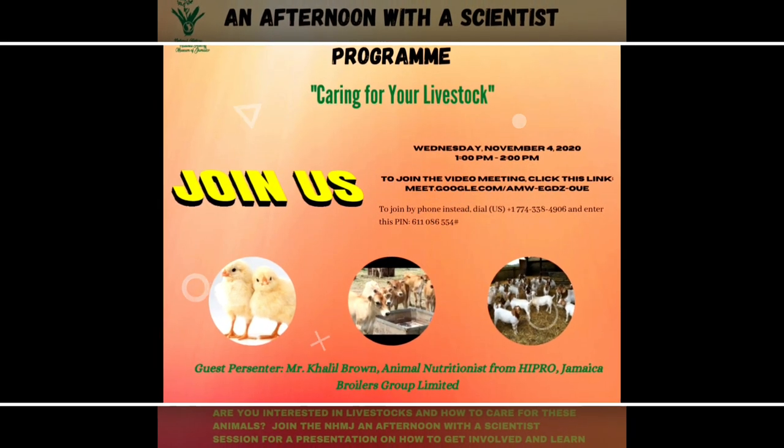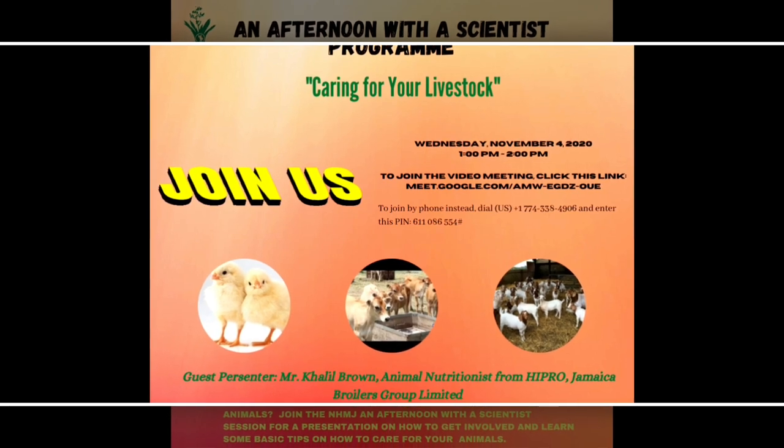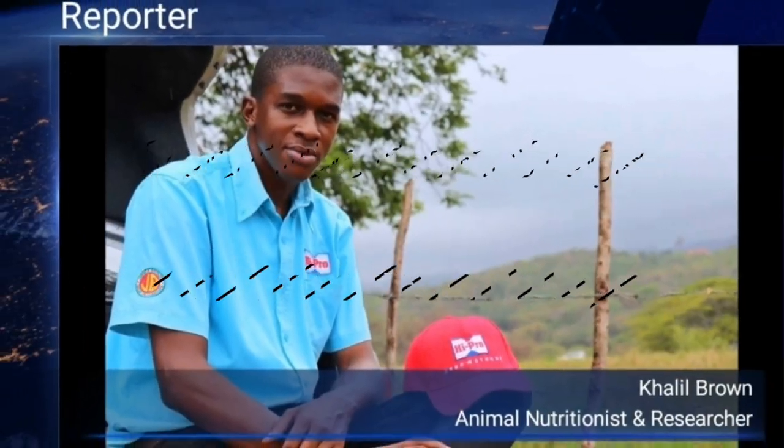Hey guys, I want to thank Ms. Parks for inviting me to an afternoon with a scientist program. I am Khalil Brown, the high pros nutritionist in the field, and our topic today is caring for livestock.